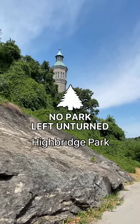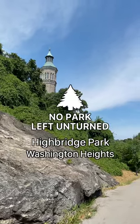This is High Bridge Park, and you're watching No Park Left Unturned, where we are visiting every park in New York.